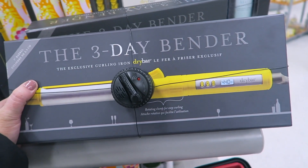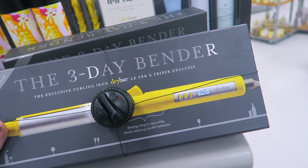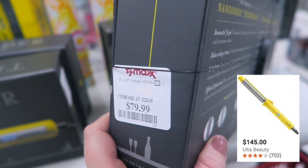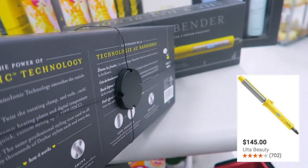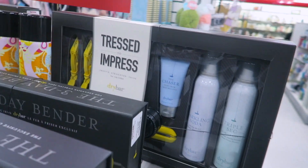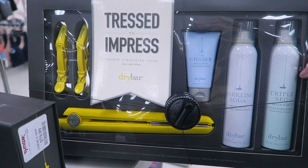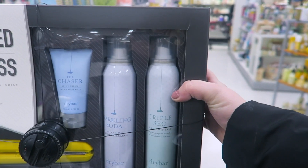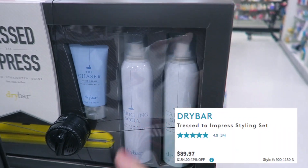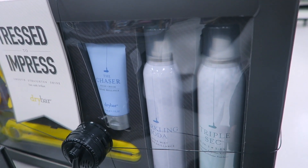The first thing I found — I see a ton of stuff from Drybar here, like all their hair tools. They have this Three Day Bender, which is a curling iron with a rotating clamp, going for $79.99. They also have this cool set that looks like it comes with a straightener, two hair clips, and products like the Chaser Shine Cream, Sparkling Soda Shine Mist, and Triple Sec Dry Shampoo. That set is $79.99 as well — really good price.